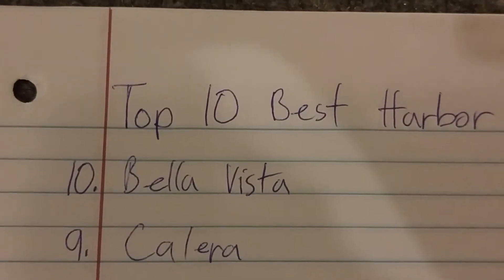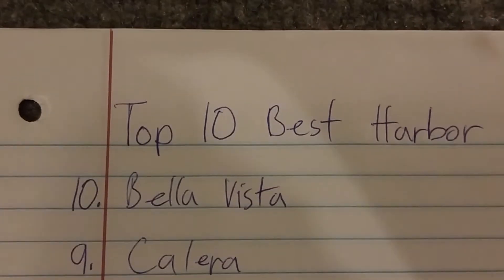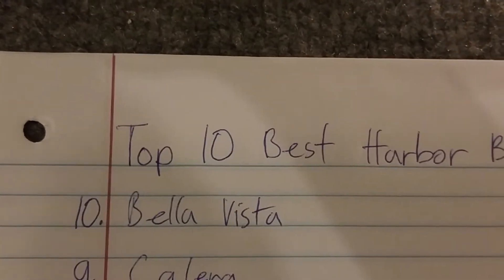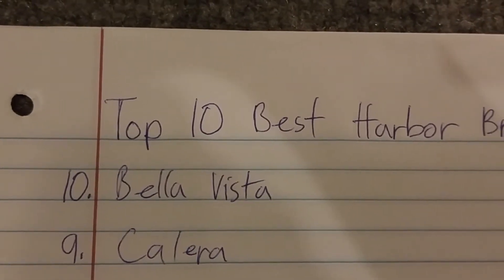Number 9 is the Colera. Harbour Breeze Coleras are good because they move a good amount of air. I used to have one in my old house, and I used to have a Bella Vista in my old house as well. So number 9 is the Colera.